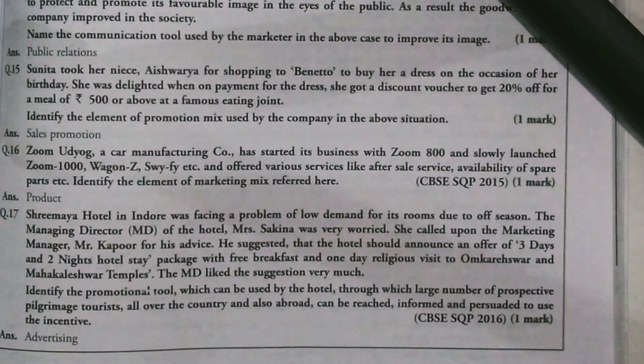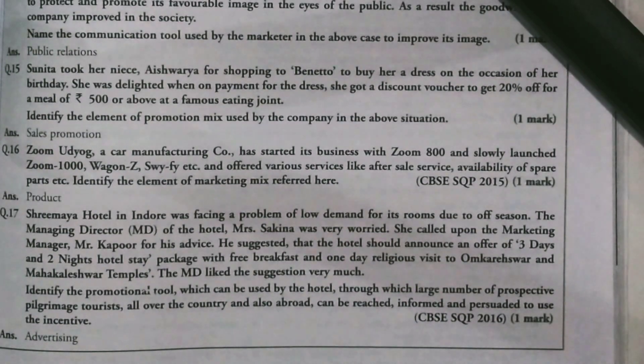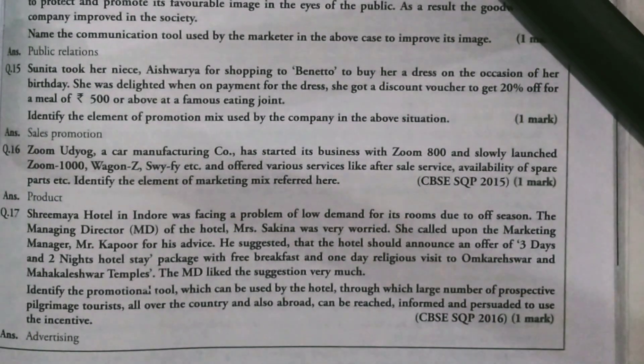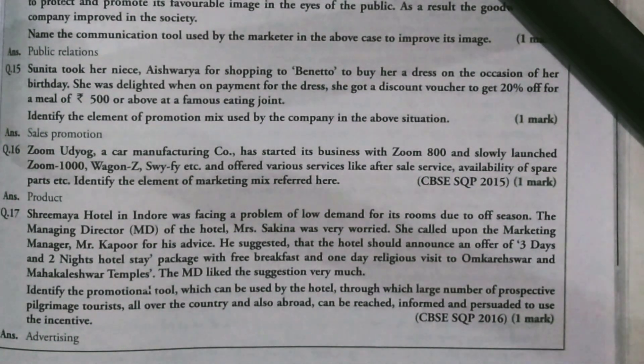I'll explain: in the case study, Aishwarya got a dress from the shop Bhenito on her birthday and she also received a discount voucher for a meal — she feels good about the offer. So you have to identify the promotion mix technique, and that is very easy — it is Sales Promotion, which is a short-term discount. This is a one-mark question, so you have to give a one-liner concept explanation.